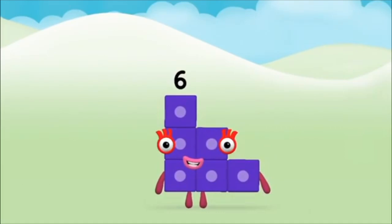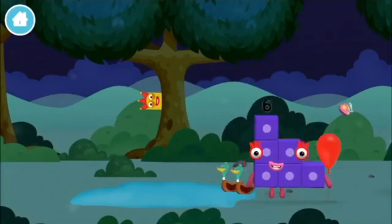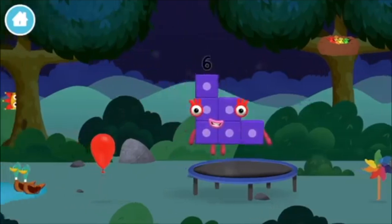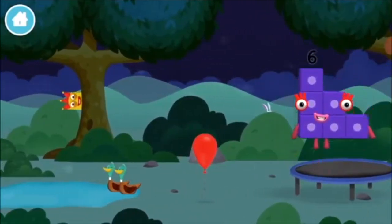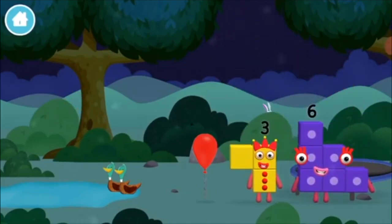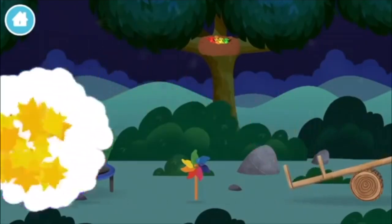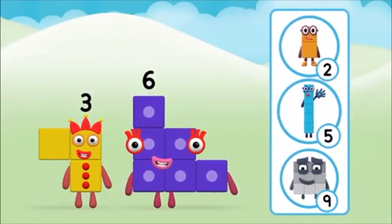Marvelous! You made number block six — you made a new number block! The number block was hiding behind a tree. Which number block do you think adding these together will equal?